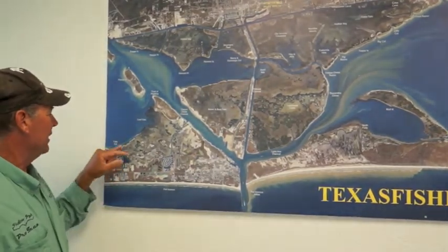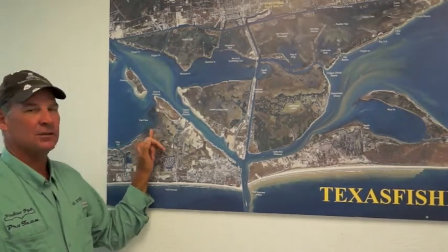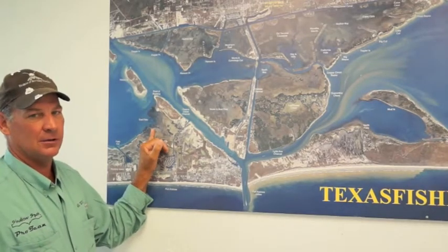For wade fishing, if you want to get back here by Shamrock Island, East Flats, all through there, you can wade fish. There's some really good trout, especially early in the morning on topwaters.